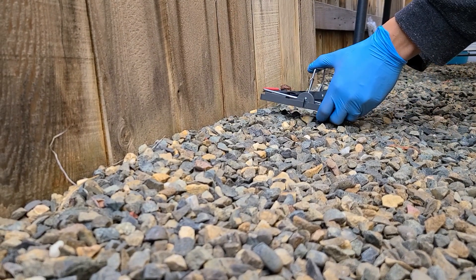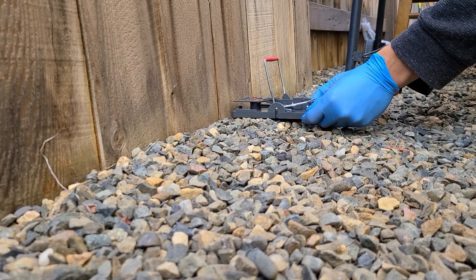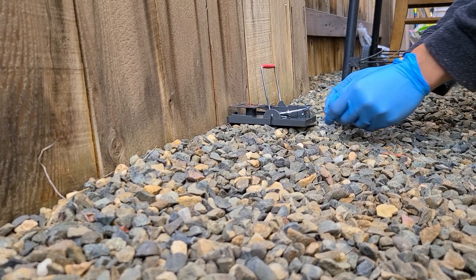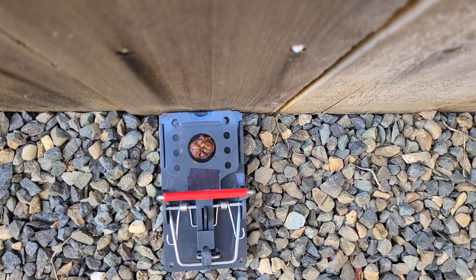Before dusk, set the trap along a wall or fence where there is rodent activity. Common household foods can be used to bait the trap, which should be facing the wall as rodents like to travel against them.